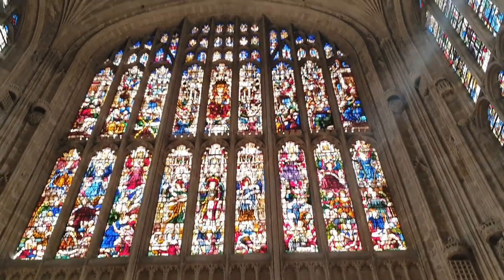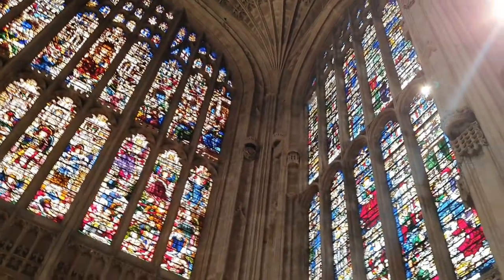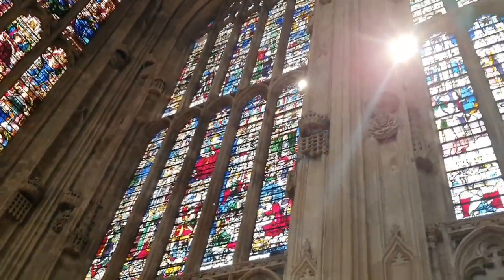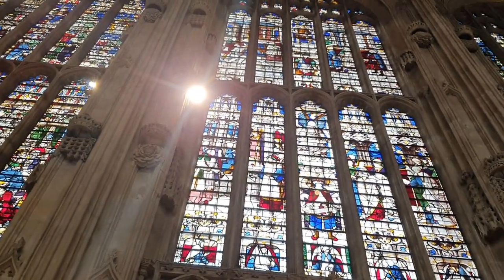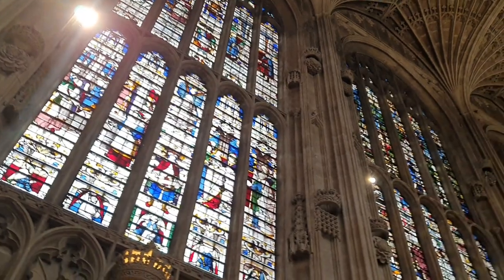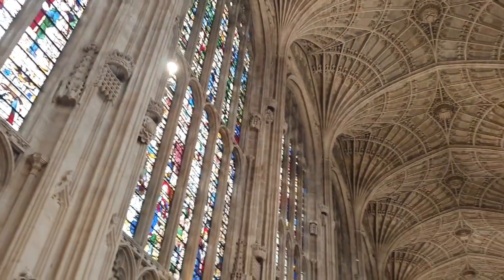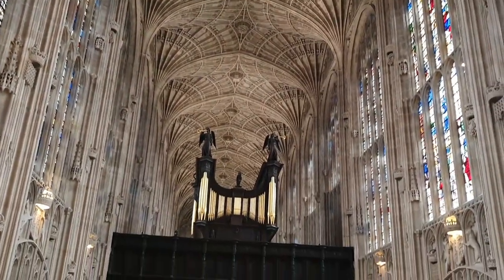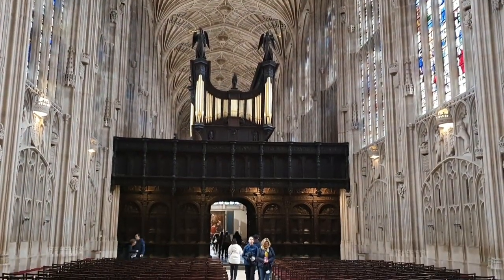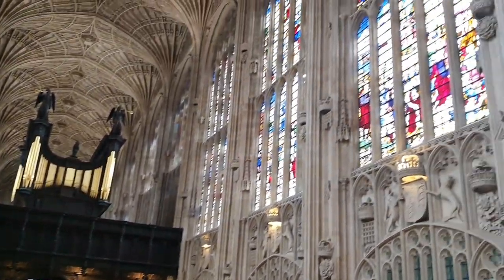And here's the King's College Cathedral. We have some really astonishing glass artwork here along with engravings — it is called the King's Cathedral. It's a must-visit if you are in Cambridge. Look at the ceilings, look at the glass facades — it is a work of wonder.